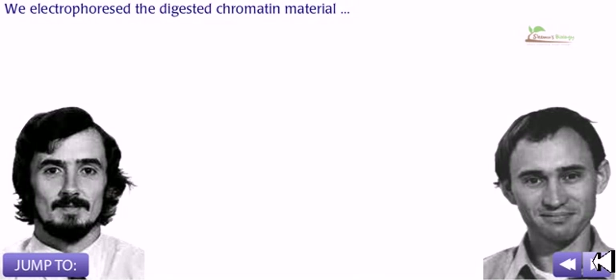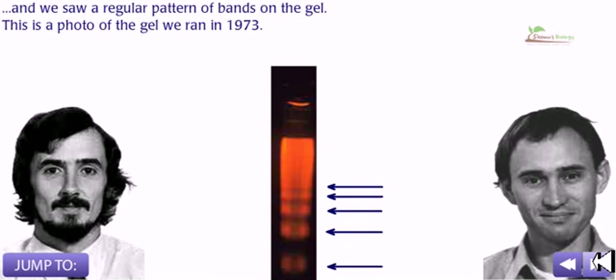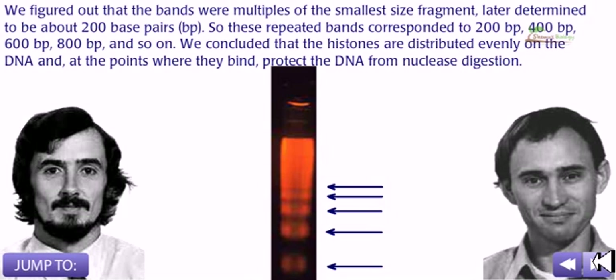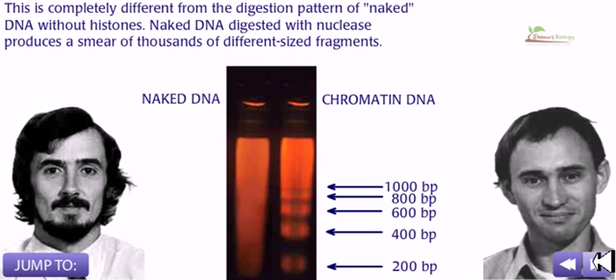We electrophoresed the digested chromatin material and saw a regular pattern of bands on the gel. This is a photo of the gel we ran in 1973. We figured out that the bands were multiples of the smallest size fragments, later determined to be about 200 base pairs. So these repeated bands corresponded to 200 BP, 400 BP, 600 BP, 800 BP, and so on. We concluded that the histones are distributed evenly on the DNA, and at points where they bind, they protect the DNA from nuclease digestion.